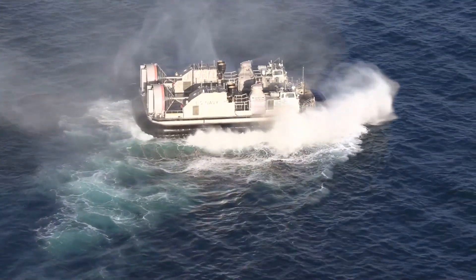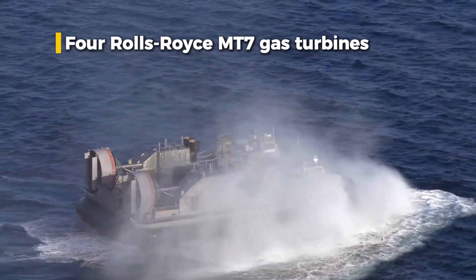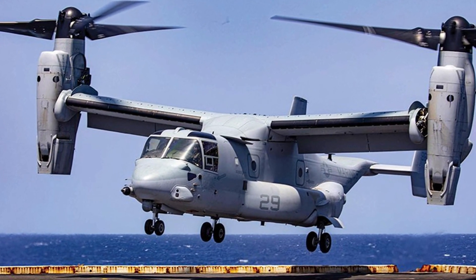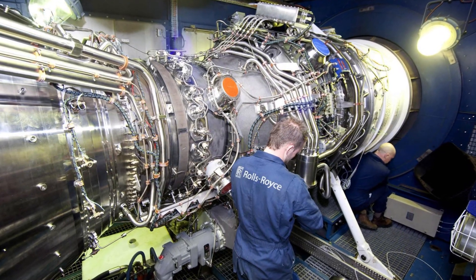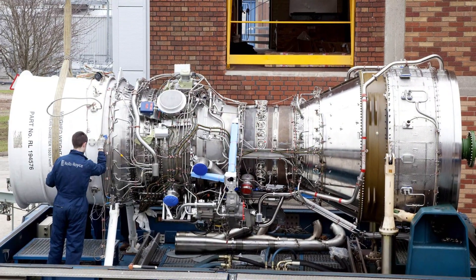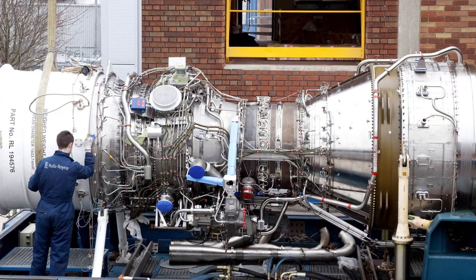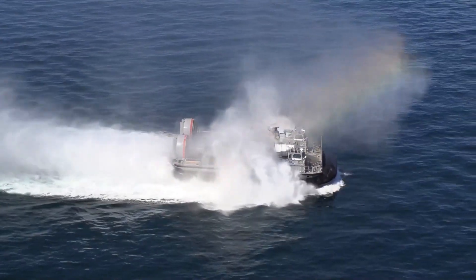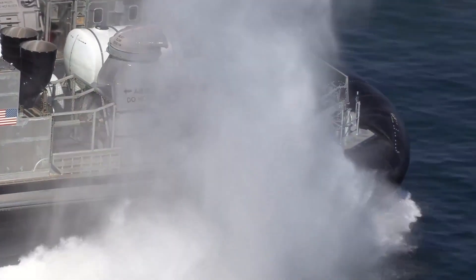The heart of this machine is its propulsion system: four Rolls-Royce MT-7 gas turbines borrowed from the V-22 Osprey, each producing 7,500 horsepower. These engines weren't just more powerful than the original turbines — they were more reliable, more fuel-efficient, and easier to maintain. And they gave this craft something the 1986 version never had: endurance.